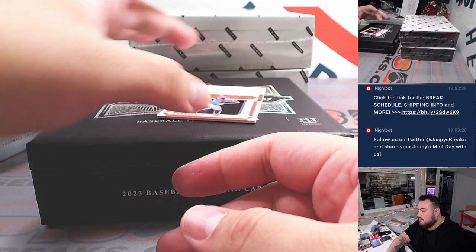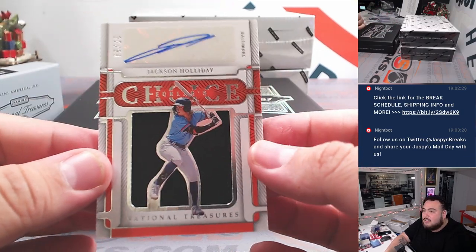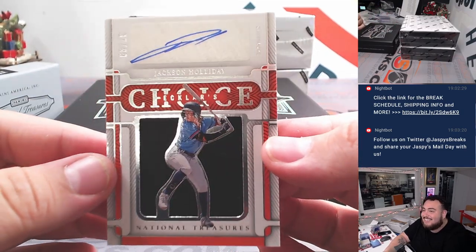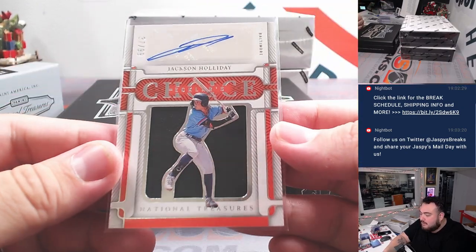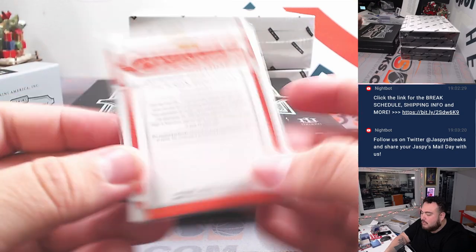Chat keeps telling me about Austin Eckler — that's not even baseball. Another one of these Eckler's Choice — Jackson Holiday numbered to 99. How about that? There you go.